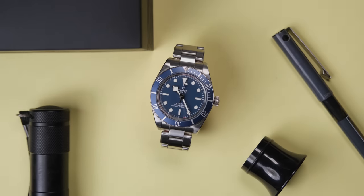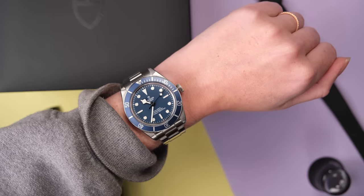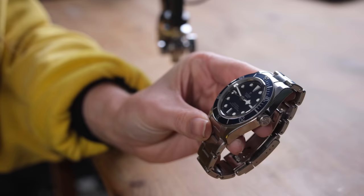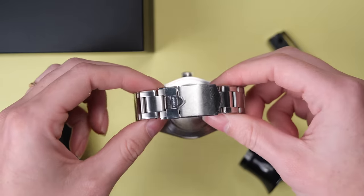You know when you just love a watch? There's no common sense to it. There's no logic to it. You just freaking love a certain watch. That's me and my Tudor Black Bay 58.